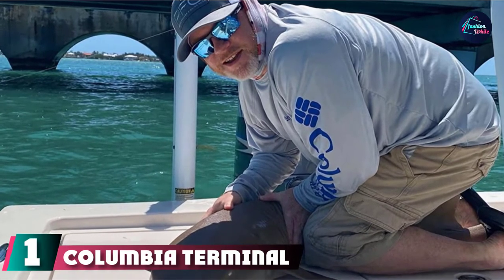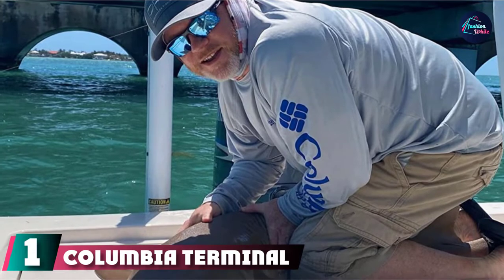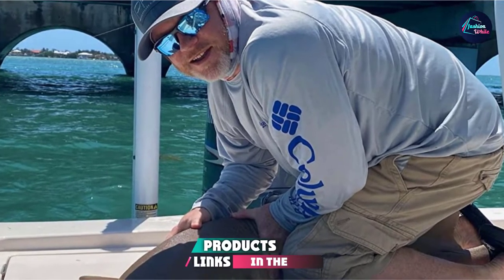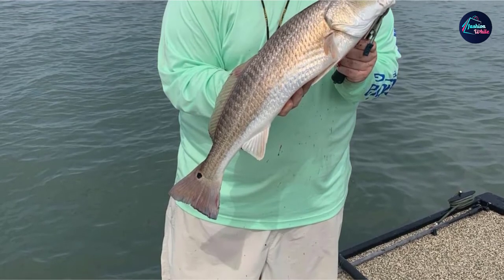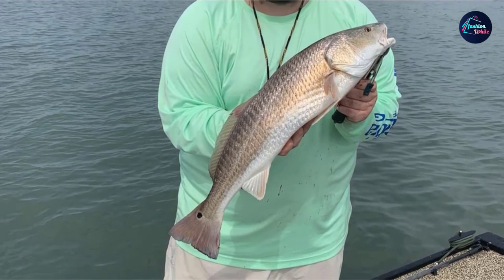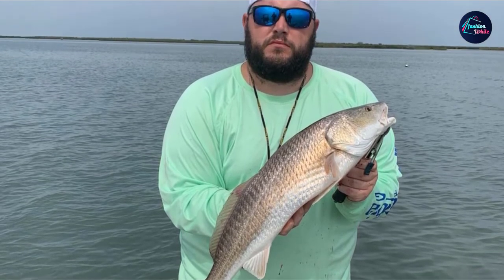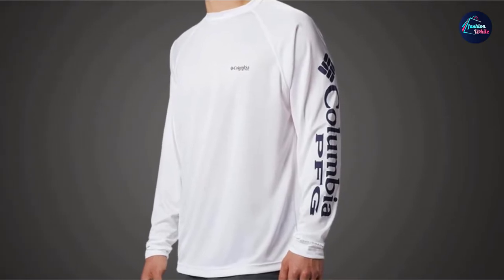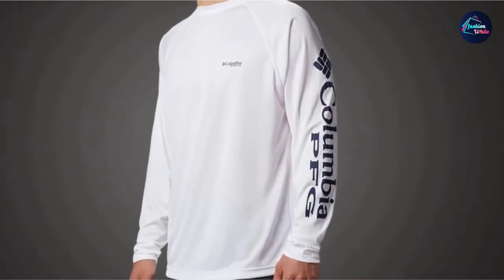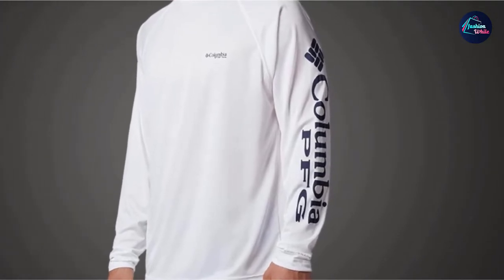At the first position of our list, we have the Columbia Terminal Tackle Long Sleeve Fishing Shirt. Our best choice in our list of great fishing clothing, it comes complete with OmniWick technology, which pulls moisture from the body to ensure dryness throughout your fishing trip, ensuring comfort when you're out waiting all day long. If you like to spend your fishing trips in humid areas, this is a great shirt at a great price to offset any sweat or dampness.